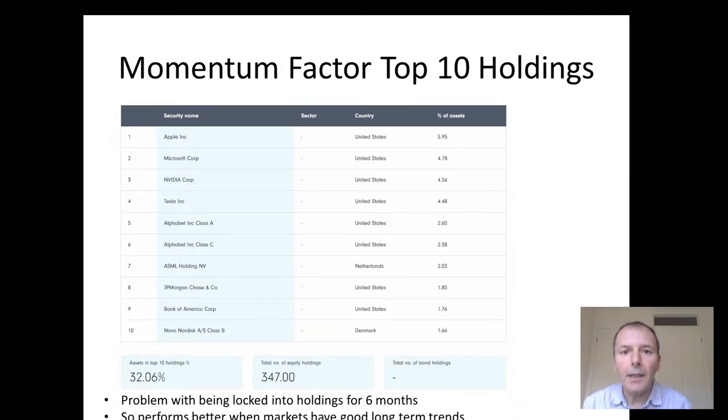Next up is momentum. The problem with momentum is that you tend to get locked in for six months on the holdings that have been selected, because that's the rebalancing frequency. This will tend to perform better when markets have really good, solid, long-term trends. And at the moment, there's quite a lot of exposure to certain US technology type companies.